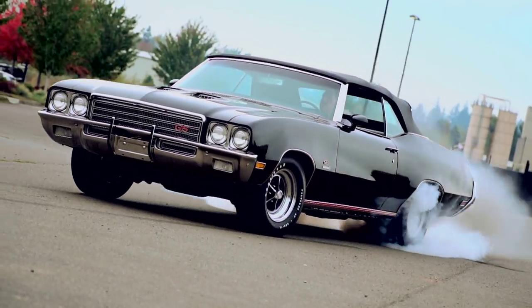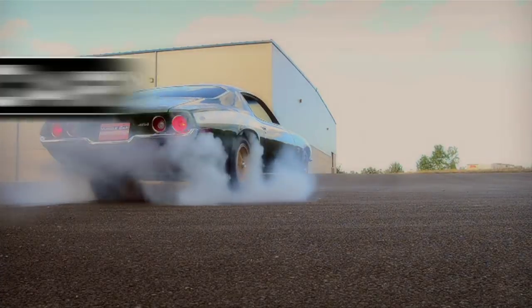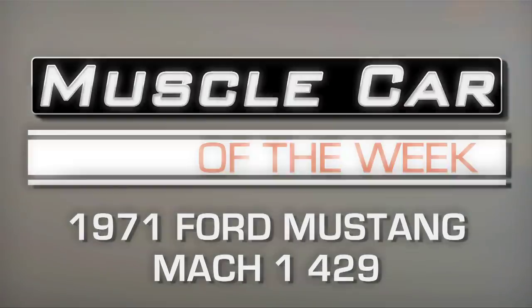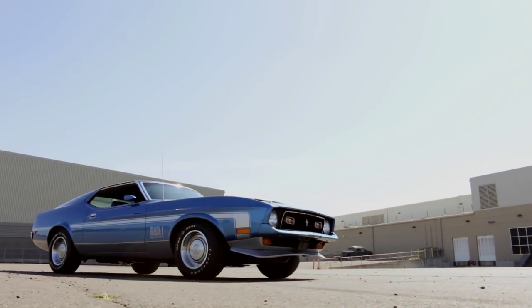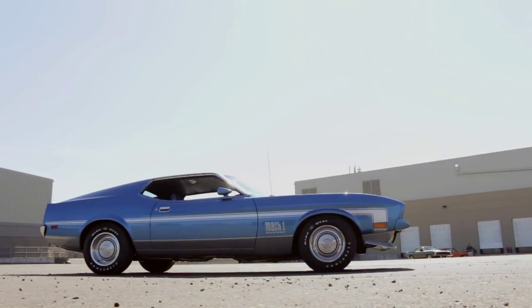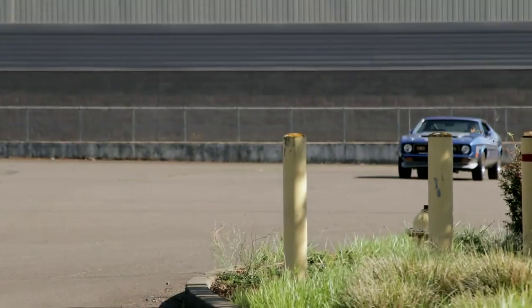This is the very last big block Mustang that Ford ever built. Things change quickly in this world, and if you need proof, just ask this 1971 Mustang Mach 1. The Mustang was introduced just six short years before, but a '65 Mustang looks about a hundred years away from our 429 Super Cobra Jet-powered '71 Mach 1.